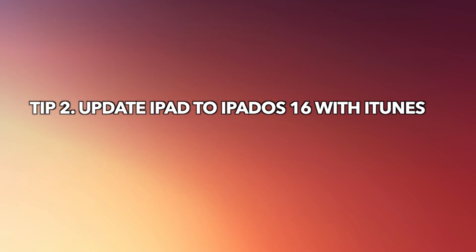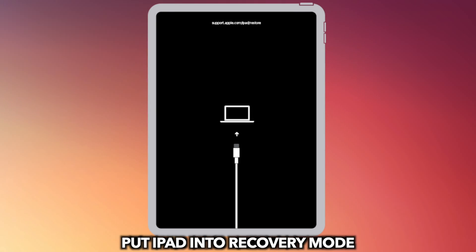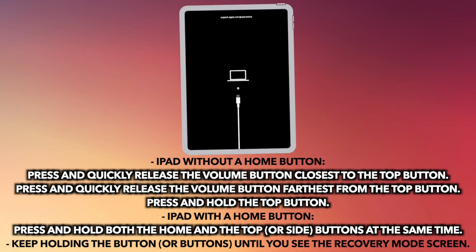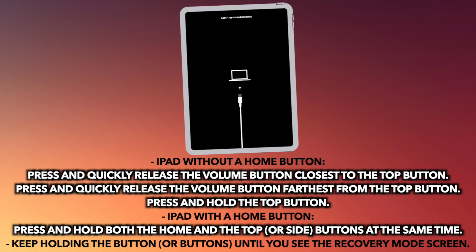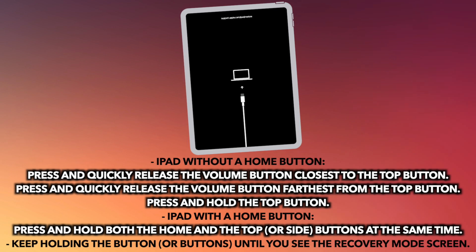The second tip is to update iPad to iPadOS 16 with iTunes. Put your iPad into recovery mode first. For iPad without a home button: press and quickly release the volume button closest to the top button, press and quickly release the volume button farthest from the top button, then press and hold the top button. For iPad with a home button: press and hold both the home and the top or side buttons at the same time. Keep holding until you see the recovery mode screen.